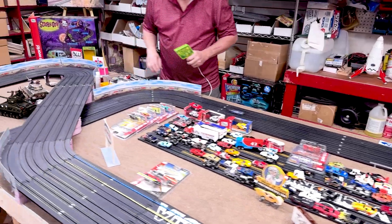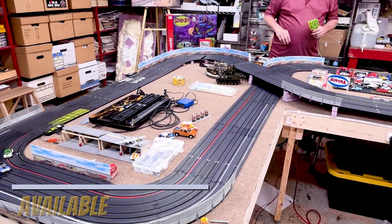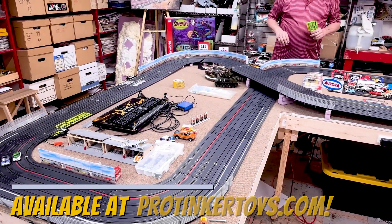Now, let's see how this baby runs. Oh, boy. That's pretty fast. That's a nice car.